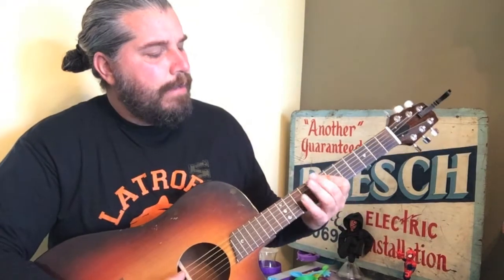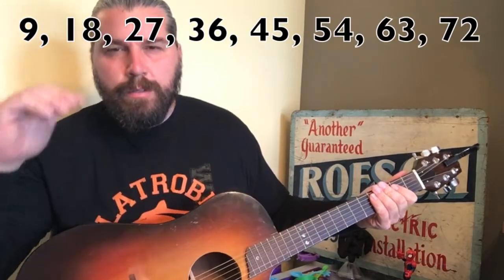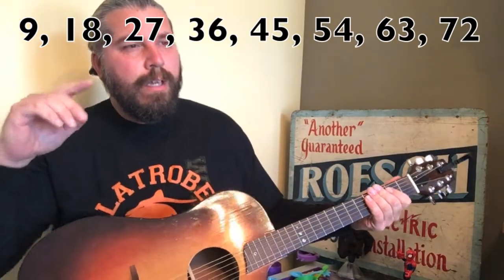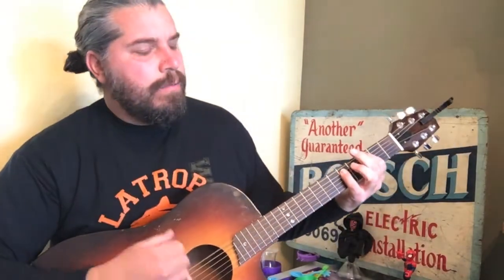9, 18, 27, 36, 45, 54, 63, 72. Alright, and then on the end we're going to do this: 81, 90.